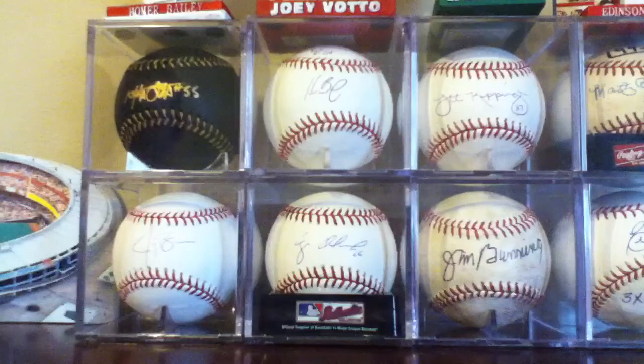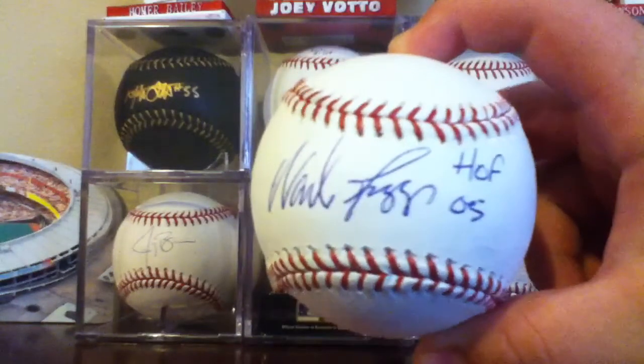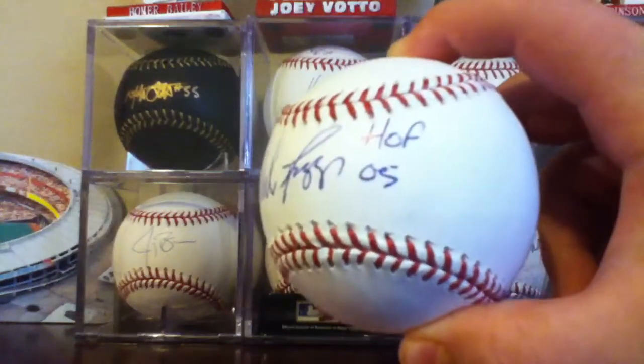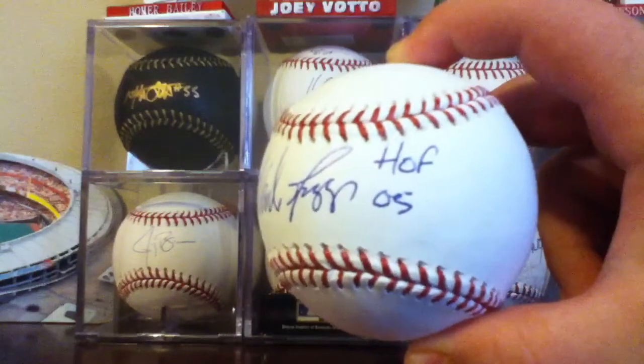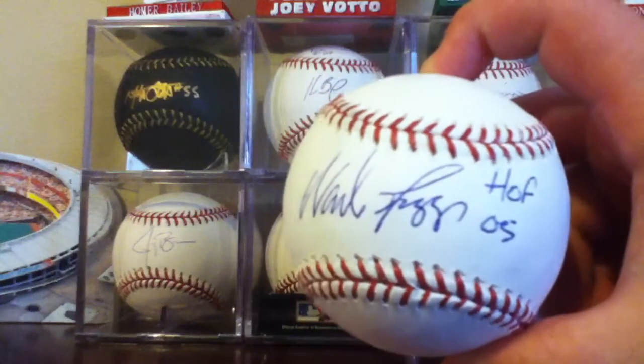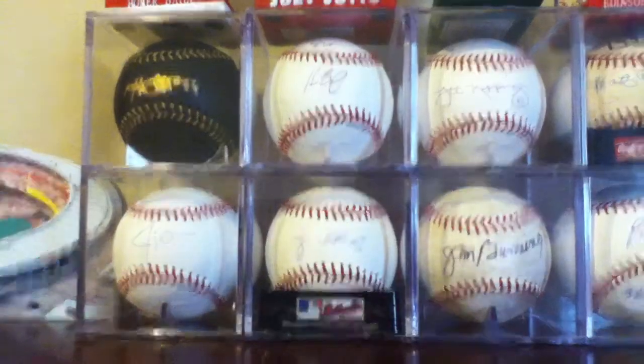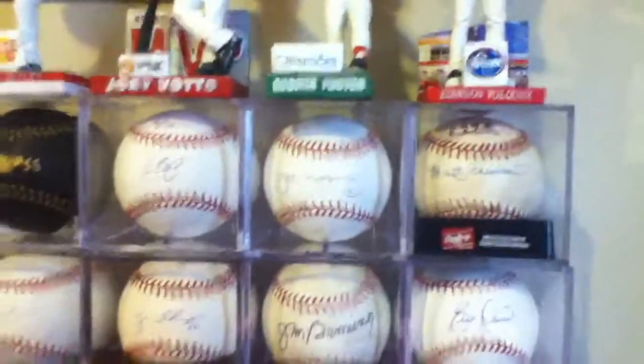And here's the TTM. I didn't keep track of the days or anything but it took probably around two months. Oh — Wade Boggs! Sweet spot. It's pretty sick, with the Hall of Fame 05 inscription. It's my second TTM baseball return. My first was Jim Bunny, over here — I got it a couple months ago.